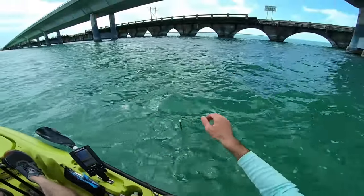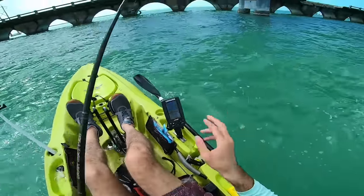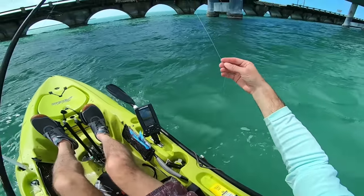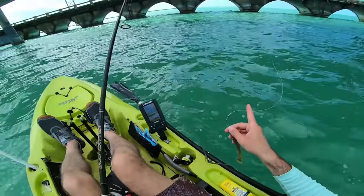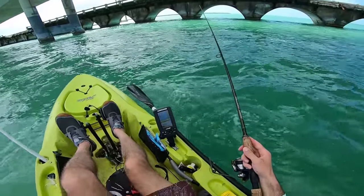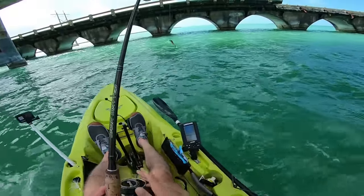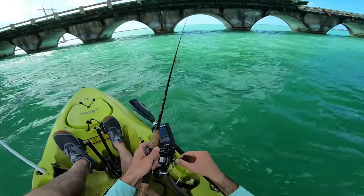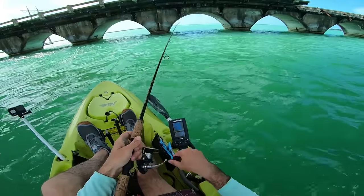To attach my leader I'm using an Albright knot. With the 15-pound braid I'm using and a 50 or 40-pound leader, I feel it's stronger than a uni-uni. It's just my personal preference and experience — I haven't tested it by pulling to rated poundage, but I've caught a lot more bigger fish with the Albright knot and had a lot fewer knot failures with it. There was another bite — I wonder if that was another tarpon, it was pretty hard.